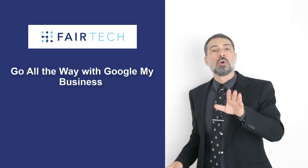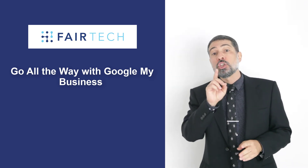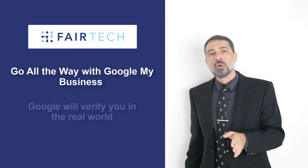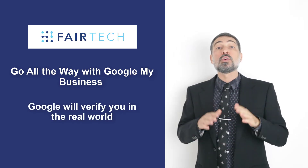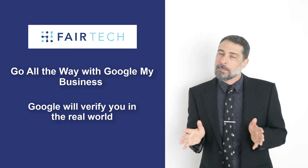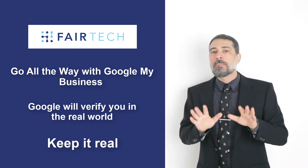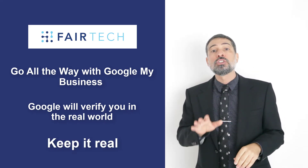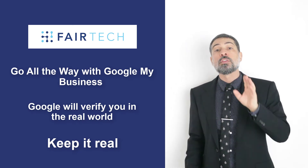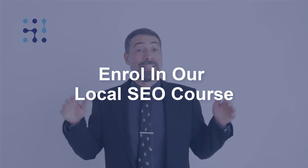Go all the way with Google My Business. Getting on Google My Business is central to your appearance in Google search listings. Google will verify you in the real world by actually sending you a PIN number by post, so don't be tempted to change your location or lie about multiple ones. Keep it real and make sure you optimize the whole profile with the correct keywords. If you would like to learn how to create a rock-solid SEO strategy, look out for our local SEO course — you can find the link in the comments.